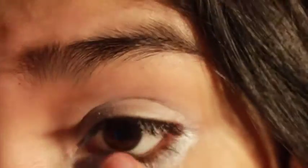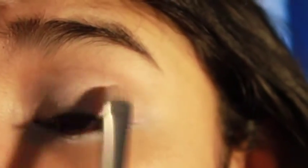The first thing I'm doing is putting NYX Jumbo Eye Pencil in Milk all over my eye and under my eye. I'm just placing Sin all over my eyelid, and now placing Buck into my crease.